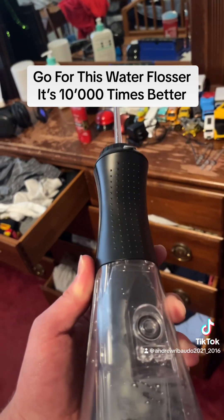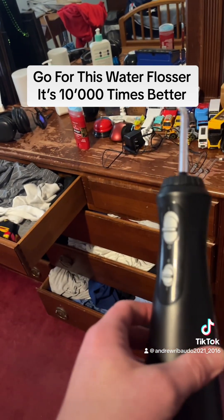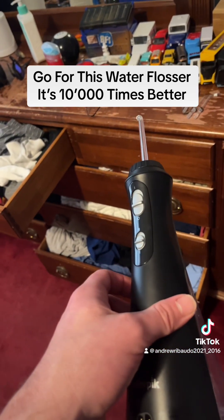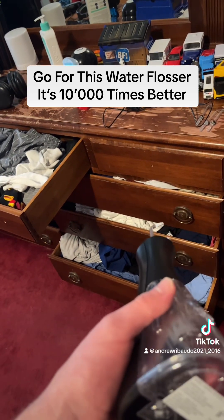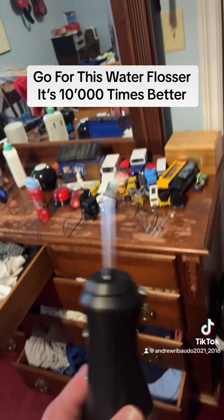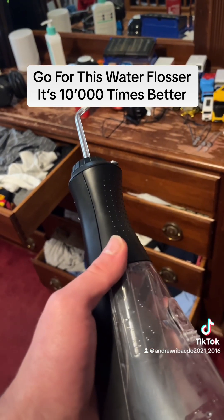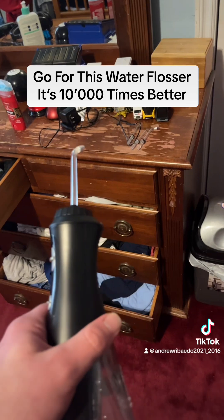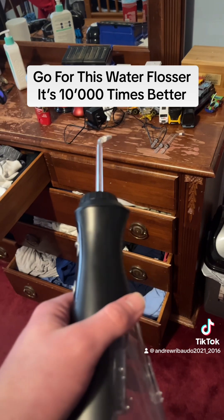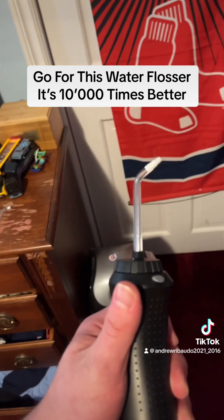Go for this water flosser and the Bravi toothbrush — they are the real deal. You'll have a smoother, more comfortable, and pain-free brushing and flossing experience. Just like the Bravi toothbrush, this will massage and deep clean your gums and access areas of your mouth that a traditional toothbrush and dental floss cannot reach.